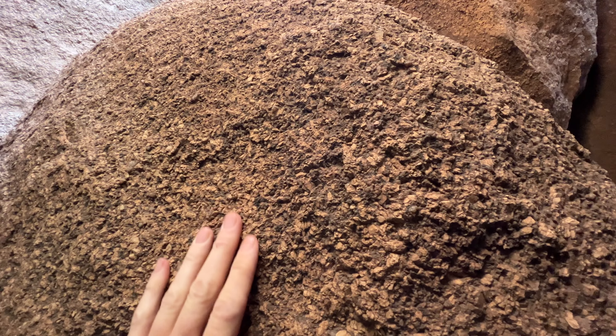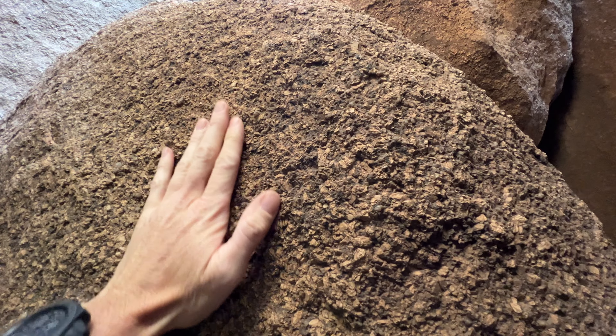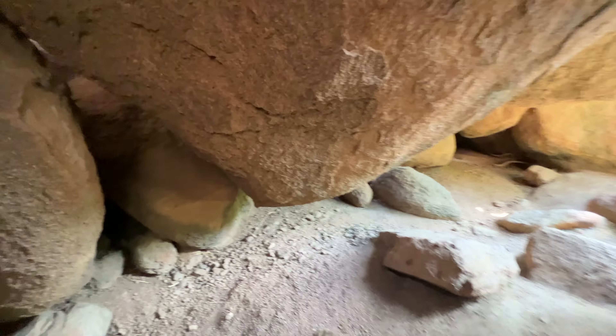This granite is very coarse and very abrasive. So if you get your skin across that, it's going to leave a mark.